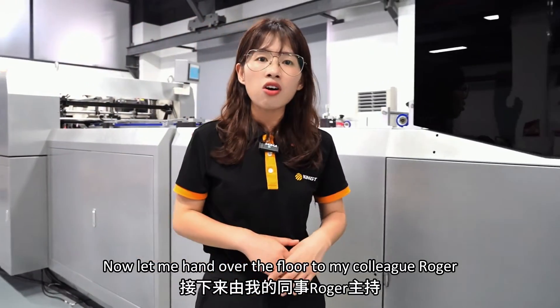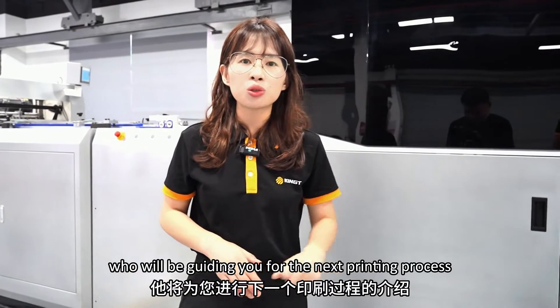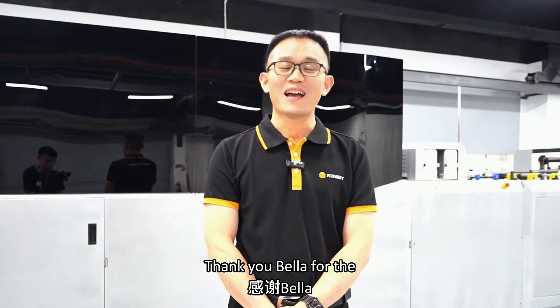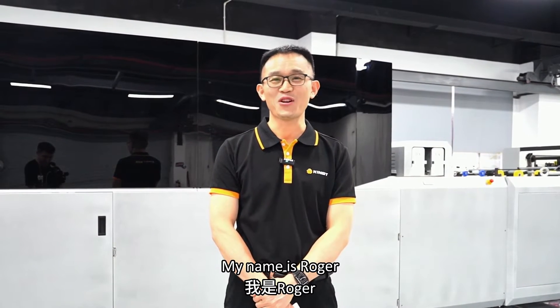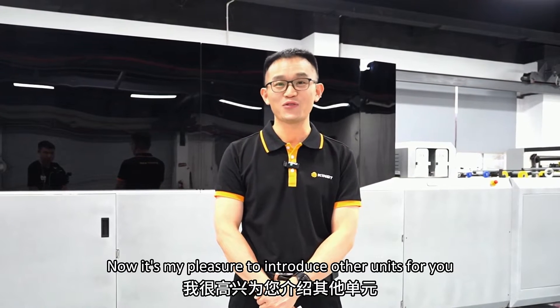Now let me hand over the floor to my colleague Roger, who will be guiding you through the next printing process. Thank you, Bella, for the clear explanation of the printing process. My name is Roger. It's my pleasure to introduce the other units to you.